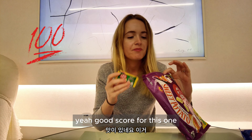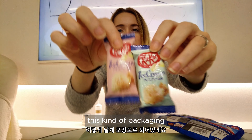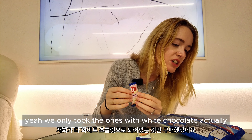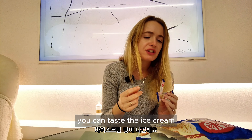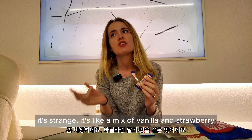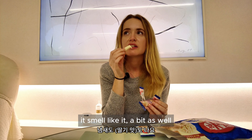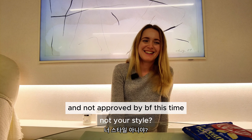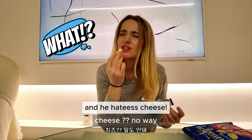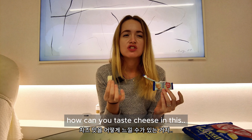Last one — the ice cream KitKat. We only took the ones with white chocolate. You can taste the ice cream — it's like a mix of vanilla and strawberry, even though I don't think it's supposed to taste like strawberry. It smells like it a bit as well. It's quite good but I still prefer the sweet potato one. My boyfriend says it tastes like cheese — I'm trying again to be sure, but how can you taste cheese in this?